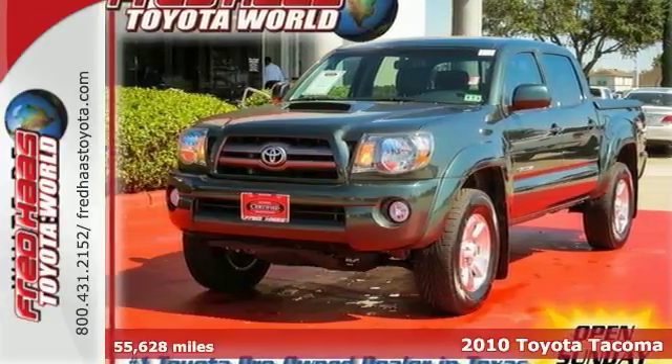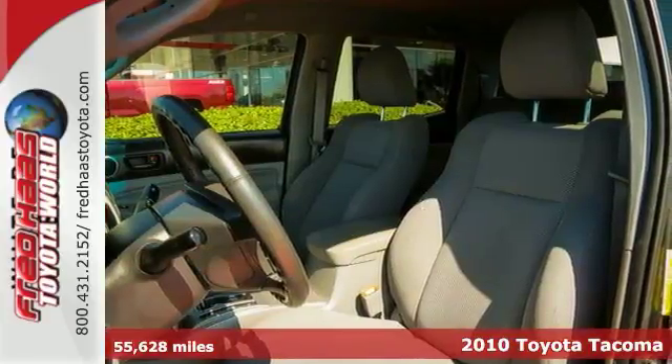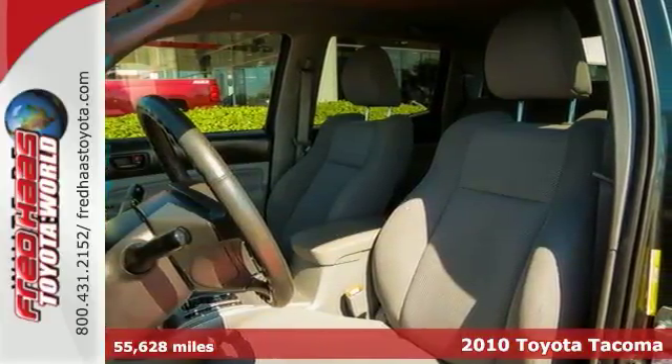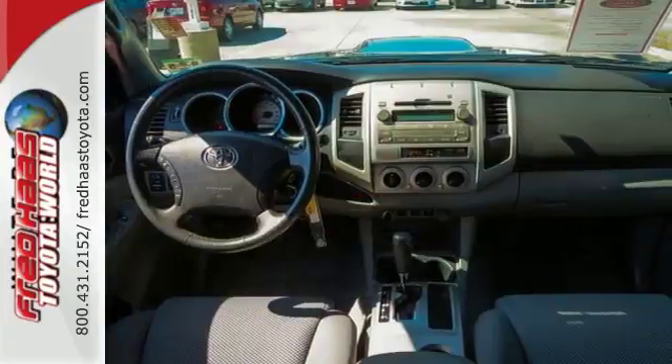It's a 2010 Toyota Tacoma. Always a leader in innovation, Toyota gives the Tacoma standard amenities such as rear limited slip differential, tire pressure monitor, steel spare wheel, and speed proportional power steering.